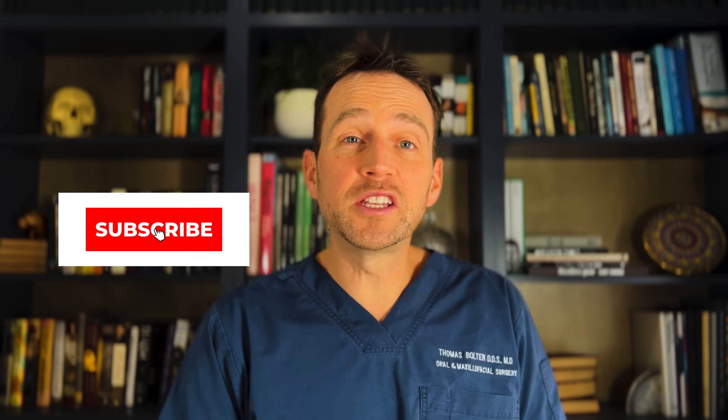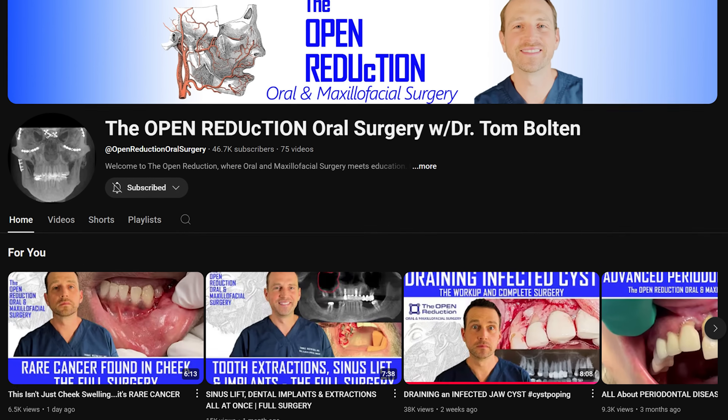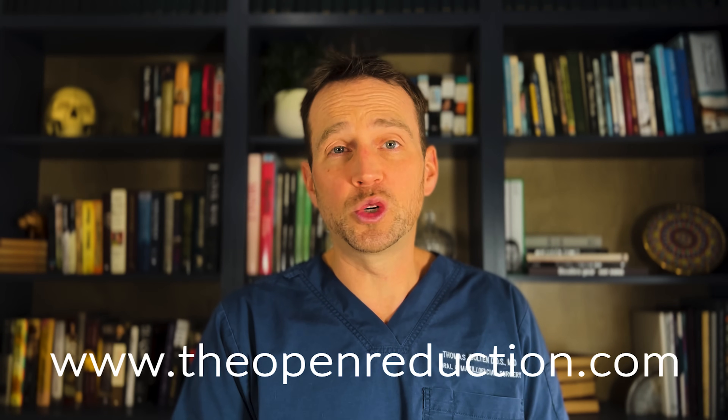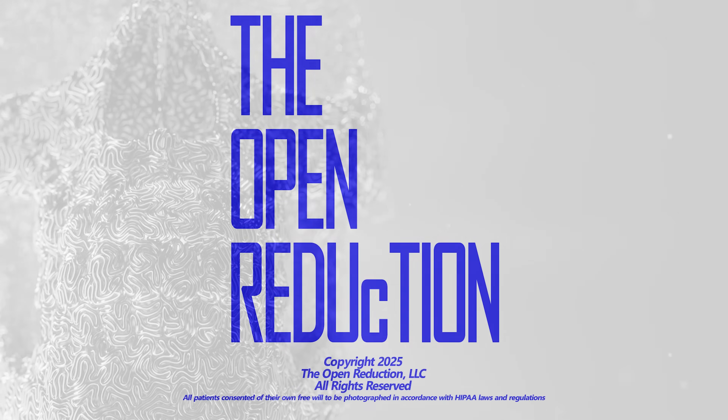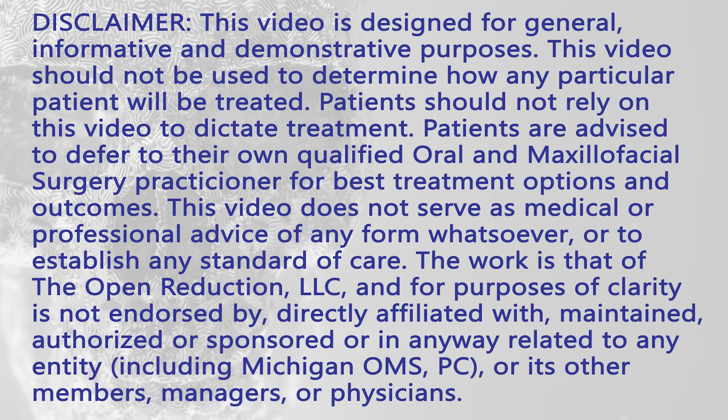Thank you so much for watching. Please click those like and subscribe buttons and check out my channel for additional interesting OMFS cases like this one. Also, visit my website, theopenreduction.com, for a continuing education credit. I'm Dr. Tom Bolton — I'll catch you next time on The Open Reduction.